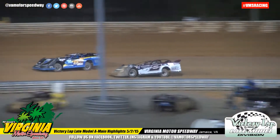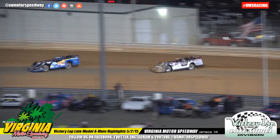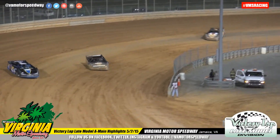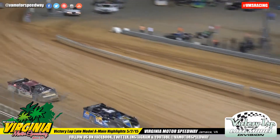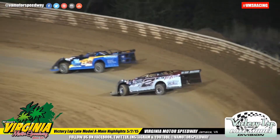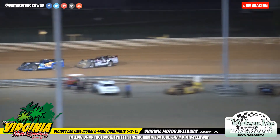Billy Tucker very fast tonight off turn number two and down the back stretch. Justin Williams kicks that car sideways and just tries to grab at the bottom side of the racetrack with everything he has, trying to get below Billy Tucker. But Tucker just has a real strong car.